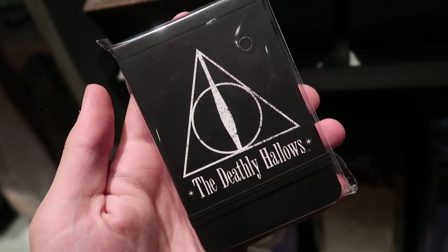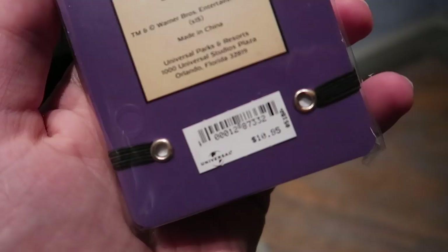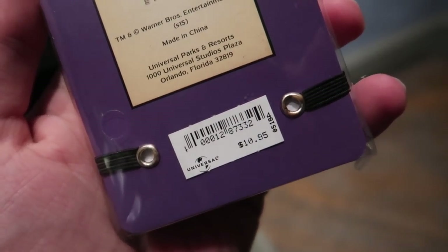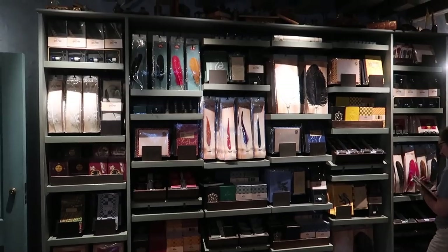Small journals — a two pack is $10.95. This is kind of a hidden shop, it's in the corner, but it has some phenomenal Harry Potter products and merchandise that you can purchase and use in your everyday life, like quills and ink for writing letters or cards or whatever.